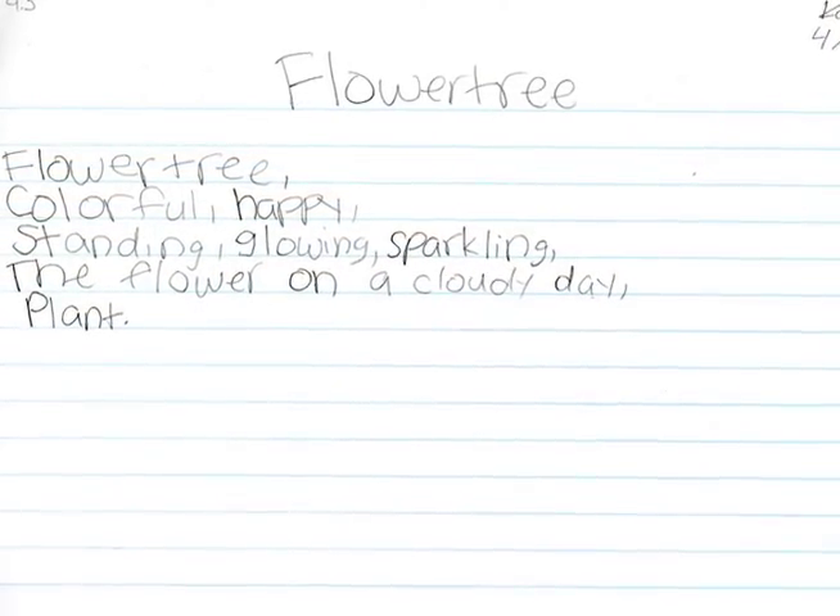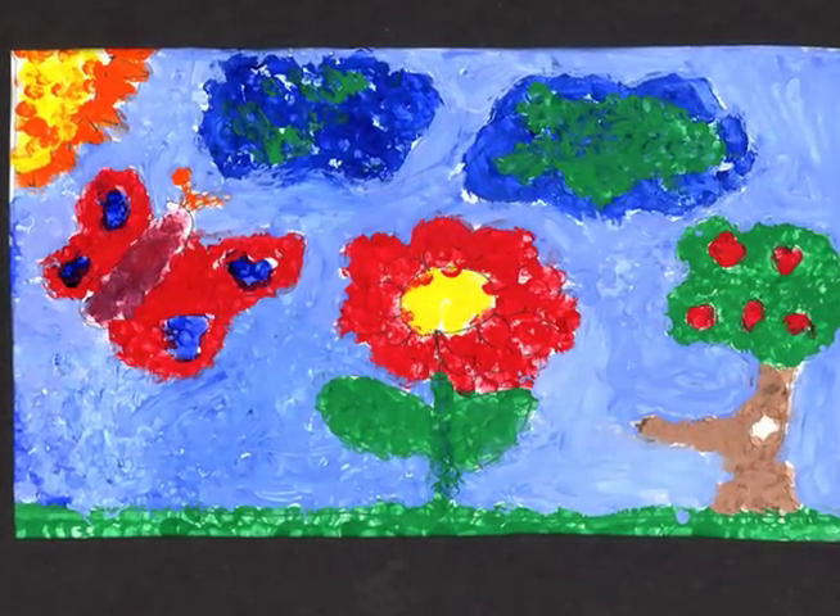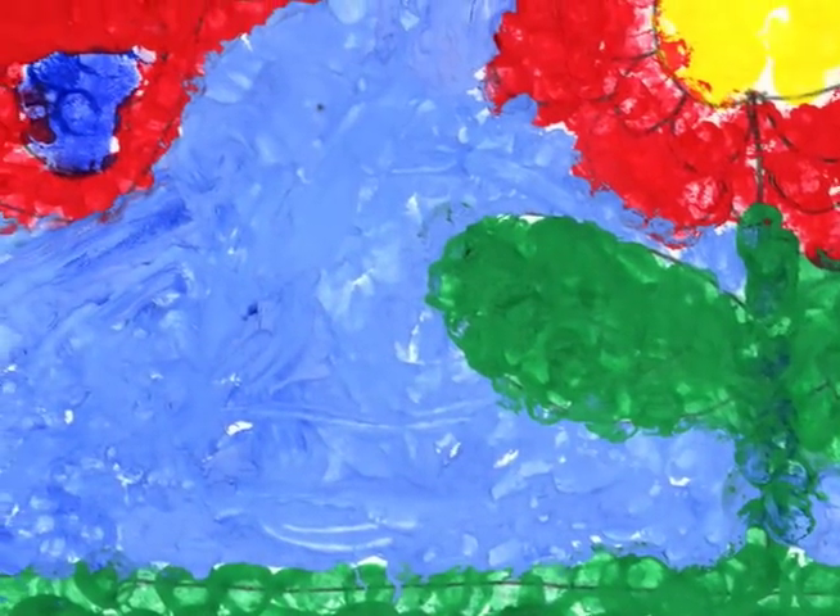Flower tree. Flower tree, colorful, happy, standing, glowing, sparkling, the flower on a cloudy day, plant. She had a little bit of Van Gogh in her too — you can see the swirls.